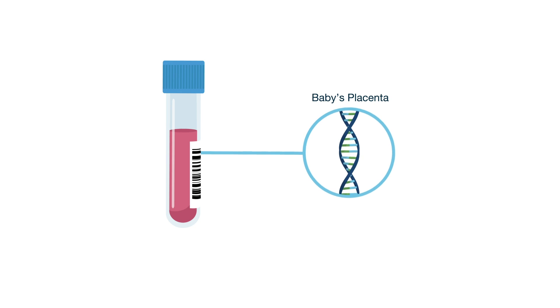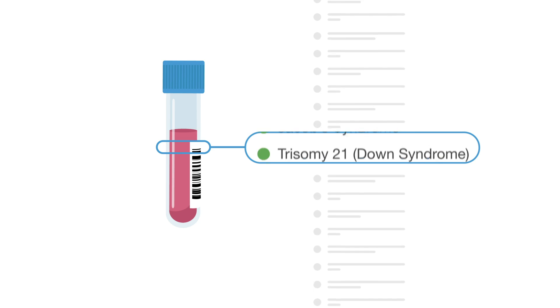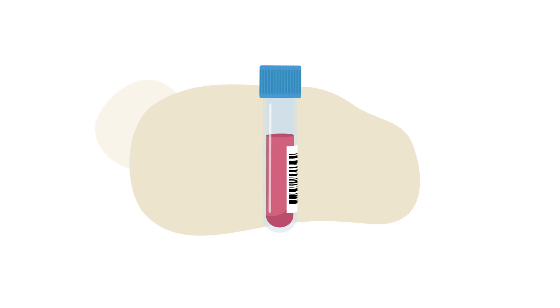It then checks the DNA for a wide range of genetic conditions, including Down syndrome and several other common chromosomal conditions, and can also let you know your baby's sex.